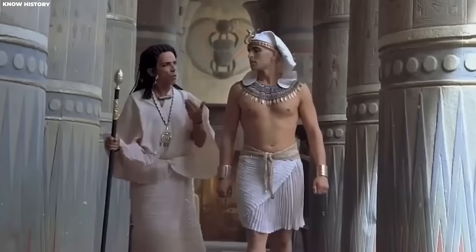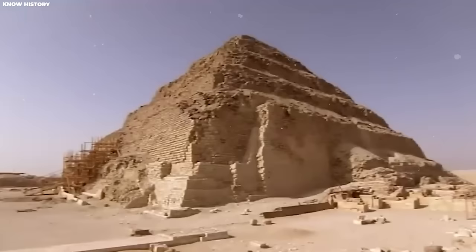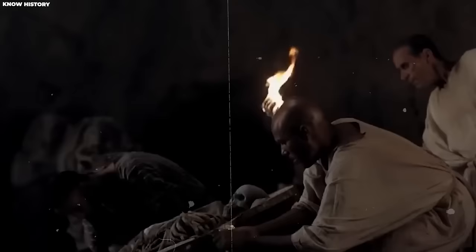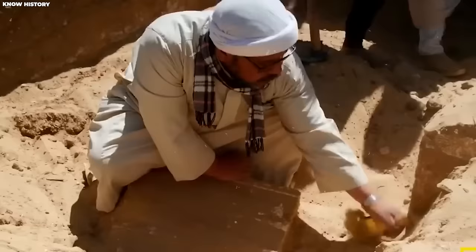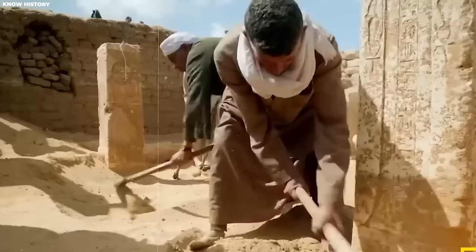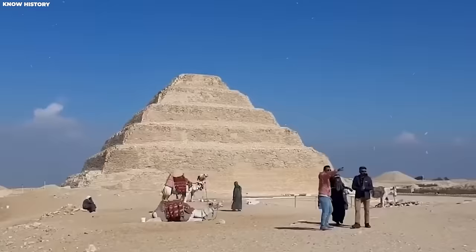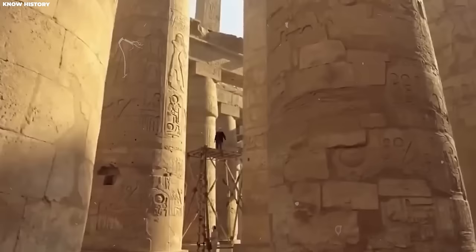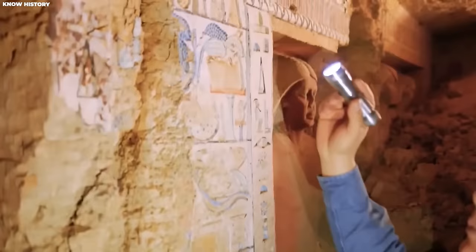Djedkare, the 5th dynasty ruler, was laid to rest in Saqqara, and his tomb was marked by a massive stepped pyramid towering over 170 feet tall. Unfortunately, the tomb was targeted by looters over the years, and archaeological excavations in the 1940s aimed to uncover more about his life, but many details still remain unknown. One intriguing aspect is Djedkare's potential relationship with Kaui, the official whose tomb was found nearby. The elaborate and grand nature of Kaui's burial suggests a close connection with the pharaoh — some even believe they might have been related. The discovery of Kaui's tomb holds great significance, as experts hope studying it will provide valuable insights into Djedkare's life, reign, and why he was revered long after his death.